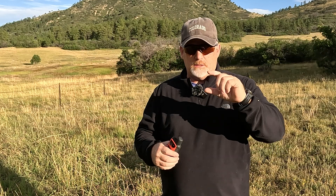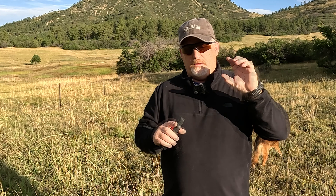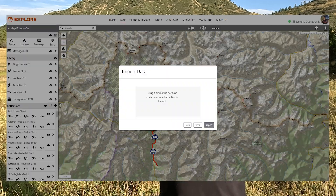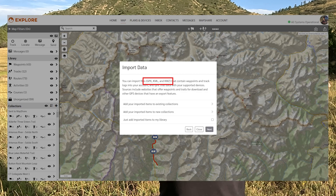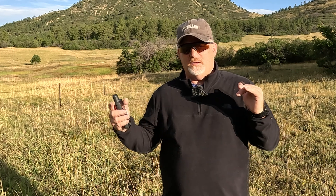I went back into AllTrails on the computer and downloaded a KMZ file and a KML. I went back to explore.garmin and instead of downloading as a route, I downloaded as a track. I tried importing the GPX and then a KML — it wouldn't let me do either. I then tried a KMZ file and it finally worked. When you try to download something to the Garmin site, it gives you four different formats it allows. Two of them didn't work, but the KMZ finally did. Comparing the two, as a KMZ file it was more accurate.